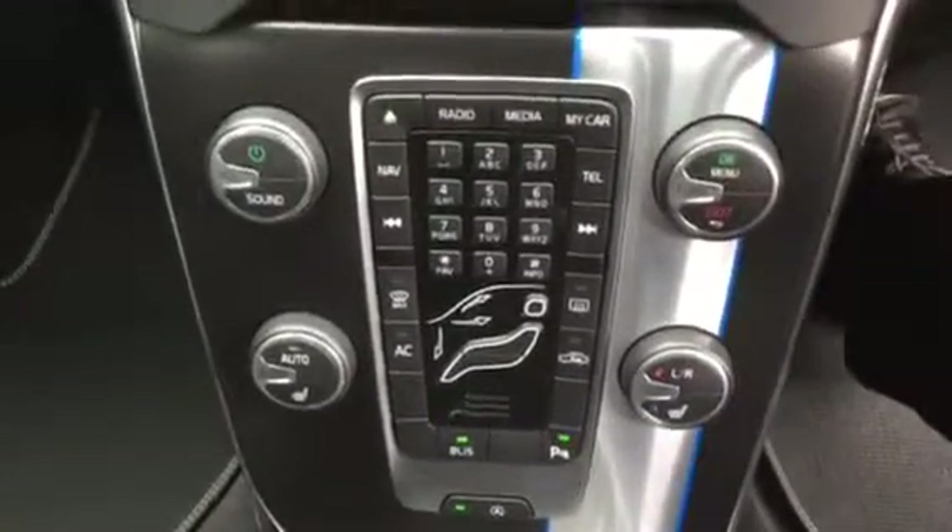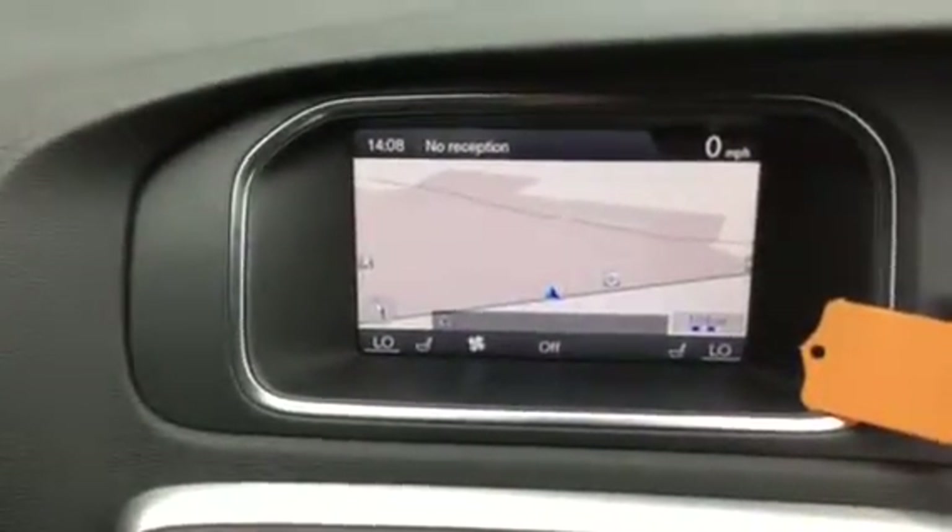Heated front seats, climate control, CD radio, and the vehicle also benefits from integrated navigation.